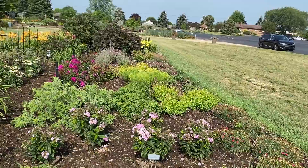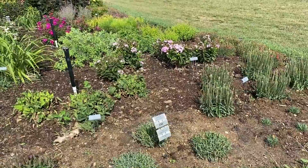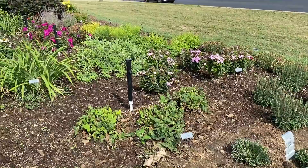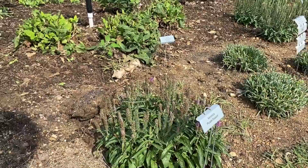Dianthus Raspberry Ruffles — done blooming but you can see how compact and mounding its habit is. Behind it is the Salvia Back to Fuchsia at about 10 inches tall, trimmed back but might get some secondary blooms. In front of it is the Veronica Purple Illusion, also done flowering — only about 10 to 12 inches tall.